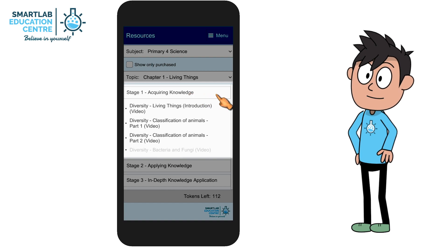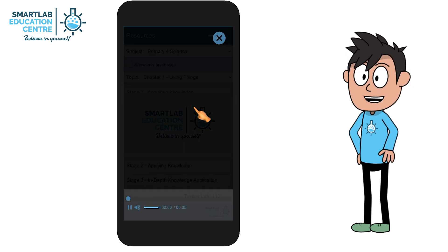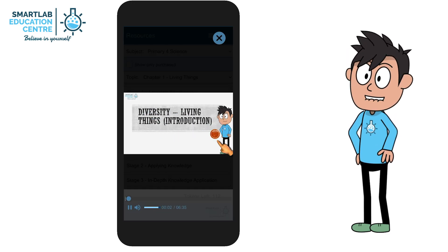In Stage 1, Acquiring Knowledge, short and interesting videos will be shown for each chapter to allow a fun learning experience.